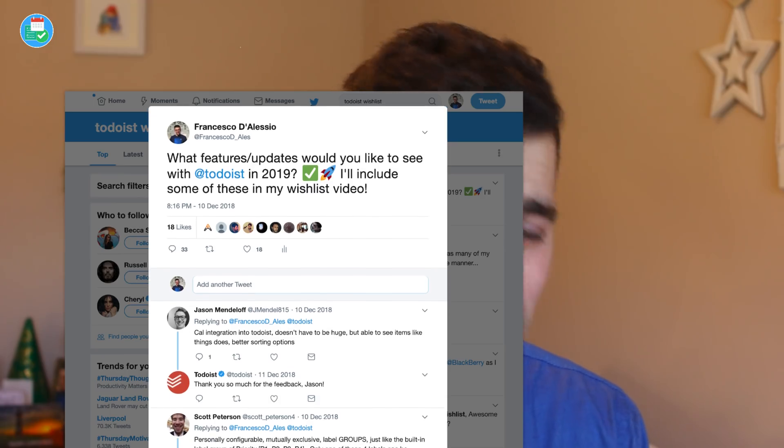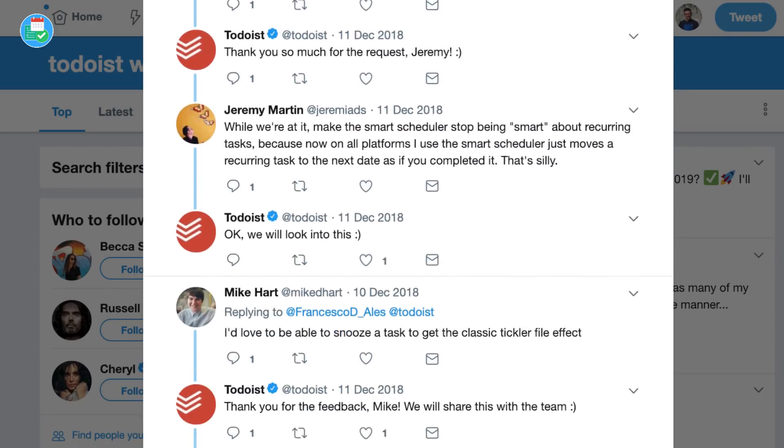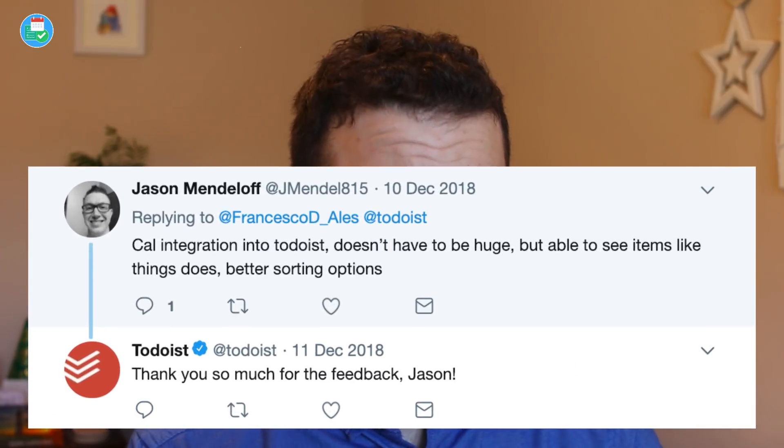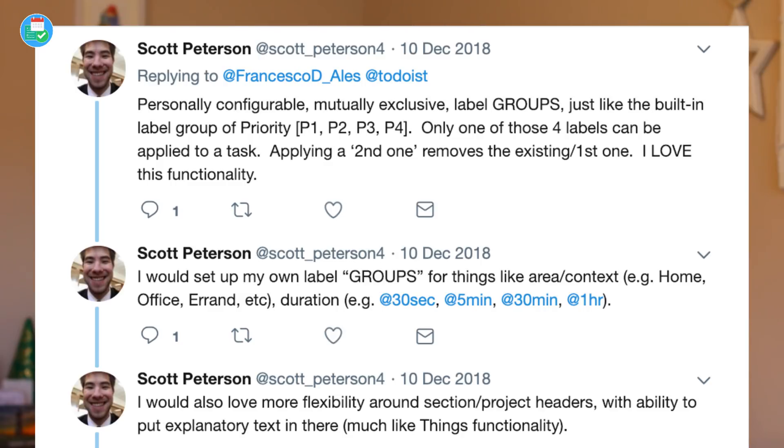Now for some of your replies — a lot of you replied on Twitter, 33 replies in total. I picked out a few that I would personally love to see and also things that got top votes. Jason said he would love to see a calendar integration — I think that's definitely possible next year, though I'd put it on a medium scale since they'll probably get boards out of the way first. Scott would like to see project and section headers and also descriptions. I think descriptions should be added to the projects area, and I think they'll improve headers — probably in the Q1 period.